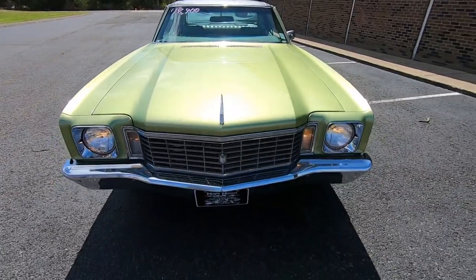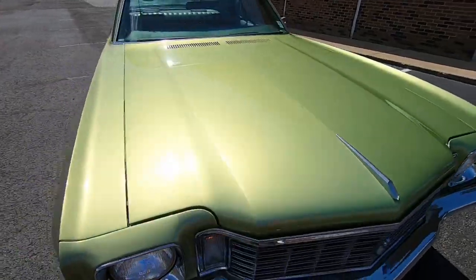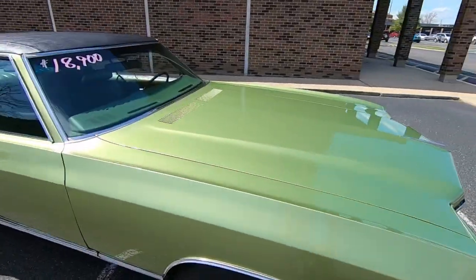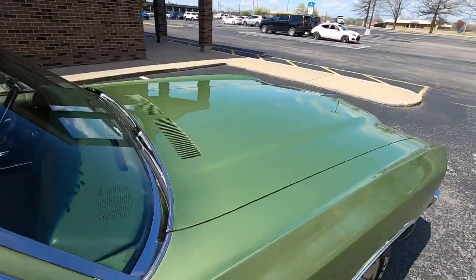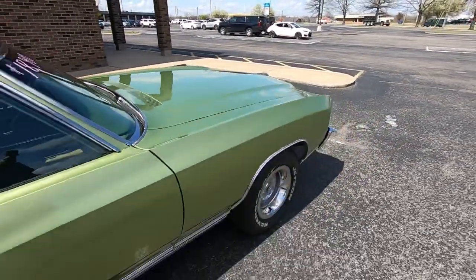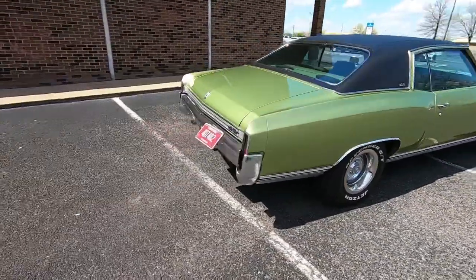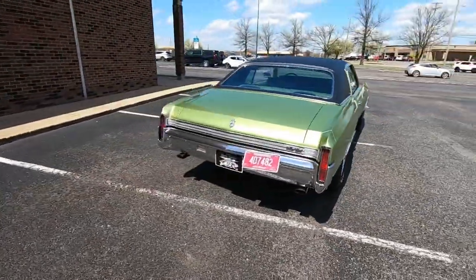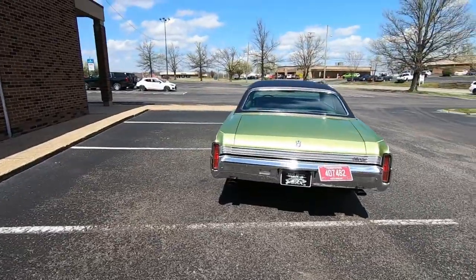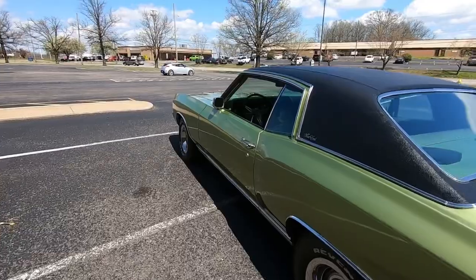Headlights are on and turn signals are flashing. Let's check the back here — tail lights are on and turn signals are flashing. Let's try the other side and then we're going to go underneath.